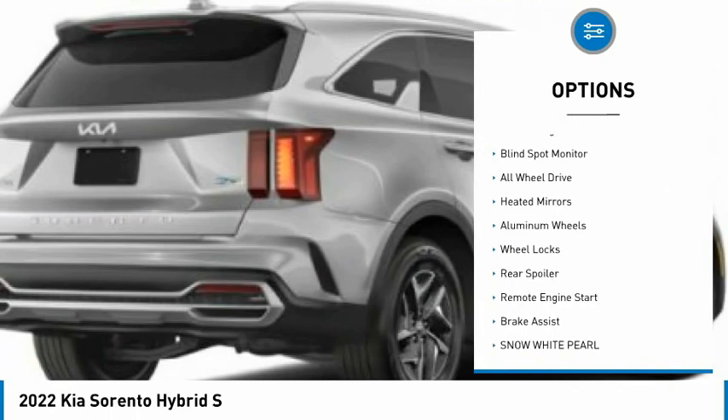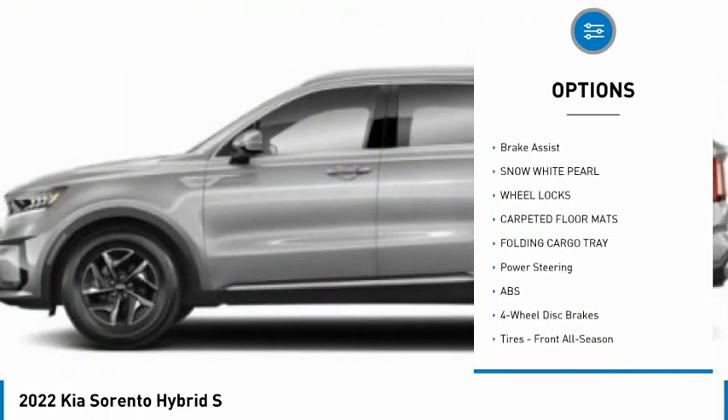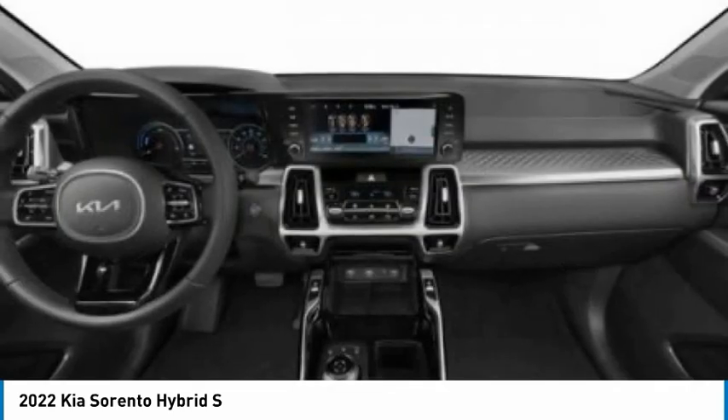Tire pressure monitor, turbocharged, blind spot monitor, all-wheel drive, heated mirrors, aluminum wheels, wheel locks, rear spoiler, remote engine start, brake assist.